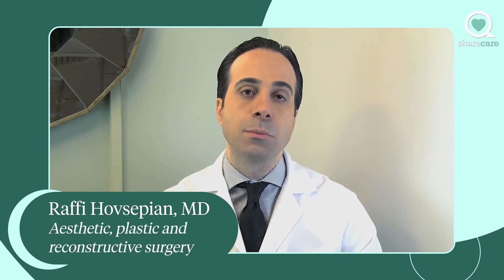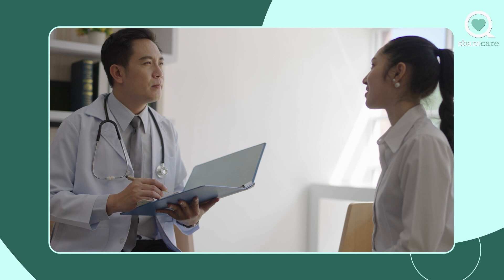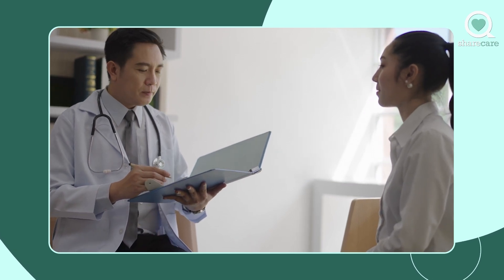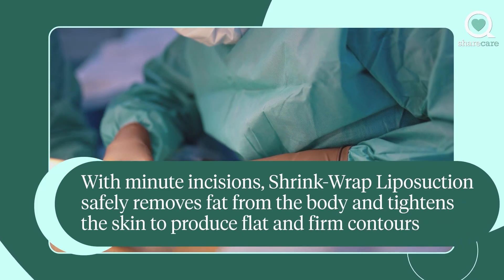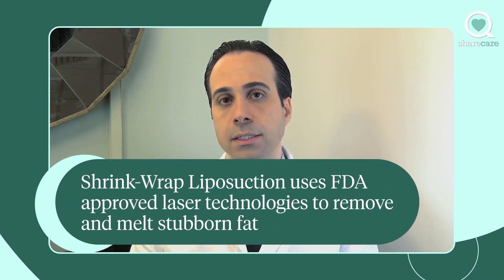After we've addressed the concerning areas of the patient and the type of FDA patented technology that we're going to use for that patient's skin quality and fat removal, what we do is by minuscule incisions — no greater than a tic-tac or an M&M size — at strategic locations placed for more concealment for the patient, such as inside the belly button or below the underwear line, we're able to melt the fat with certain wavelengths that are specific for fat cells.